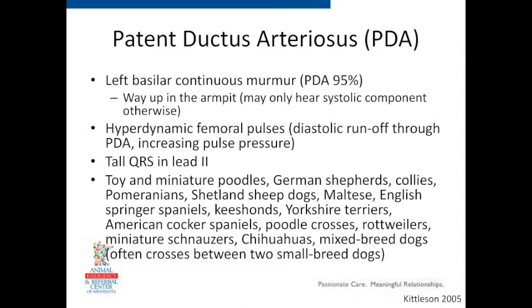Another classic finding on physical exam is really strong bounding pulses. Normally when the heart relaxes, the aortic valve closes to hold diastolic pressure in the aorta, but the PDA acts as a low-resistance off valve. These dogs' diastolic pressure drops lower than normal, and pulse pressure — the difference between systolic and diastolic — goes up, so you feel a stronger pulse. Continuous murmur at the left base plus bounding pulses — Kittleson says 95% of the time it's going to be a PDA. It's PDA until proven otherwise. Aorticopulmonary window and other things are differentials, but I'd call it PDA until proven otherwise.